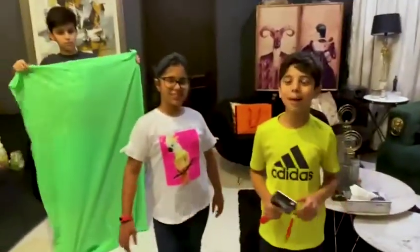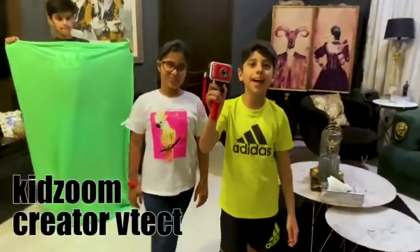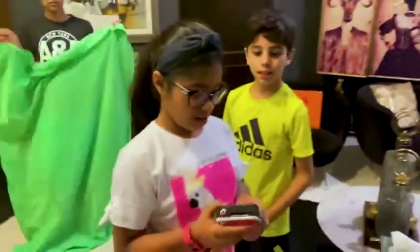Hi guys! Welcome back to Abbas and Nathalia. Today we're doing Kitties Home Korean Camera VTech! Okay, so what are you guys going to show today? How to use this?